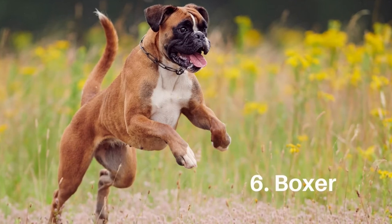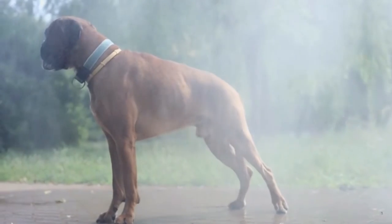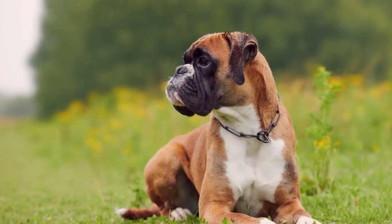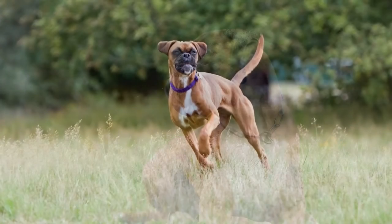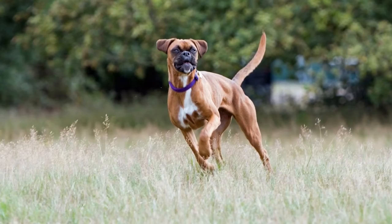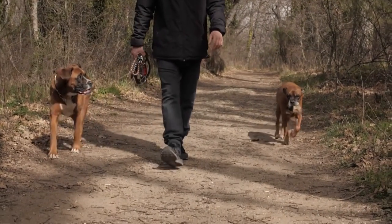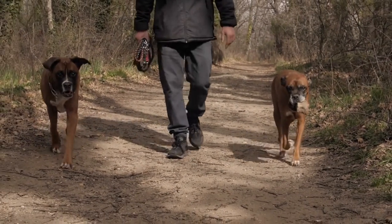Number 6: Boxer. In the late 1800s, the medium-sized Boxer developed in Germany. Weekly brushing with a rubber curry brush or soft bristle brush is required for the smooth, sleek coat. The breed is clean and only requires bathing when it gets soiled. Boxers are athletic, energetic, and love to have fun. They need a lot of activity to stay happy and healthy.